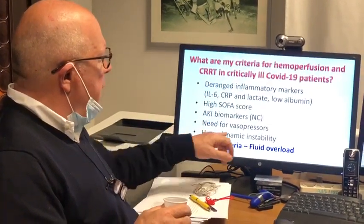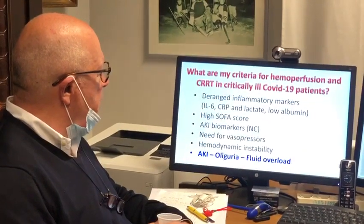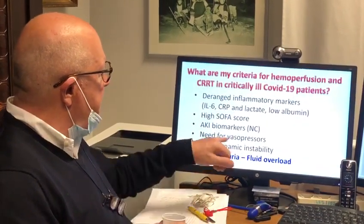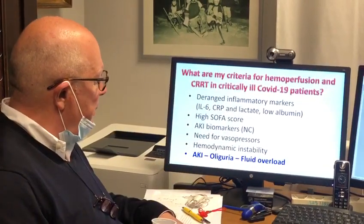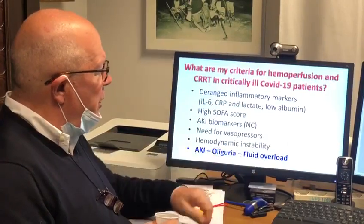We also need clinical data that include the need for vasopressors, which describe hemodynamic instability well. Some of these patients may also have AKI, oliguria, and fluid overload.